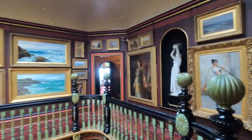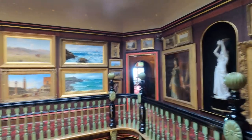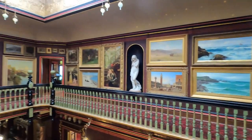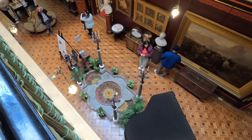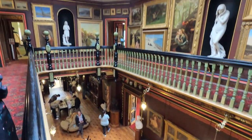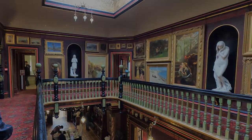Now this is the interior and you can see it's just full of paintings, statues, all sorts of interesting curious things gathered from all over the world. It's well worth coming here. It's a lovely house, very interesting. It's not enormous.